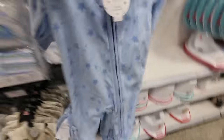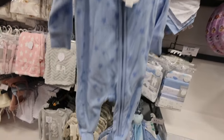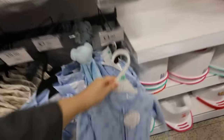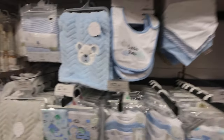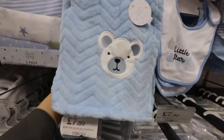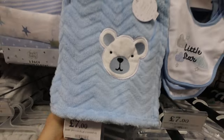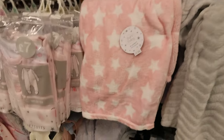£4 for a little fleecy onesie with a zip — and zips are always a good idea. That's one of my top mum hacks: get onesies with zips, because in the middle of the night you do not want to be messing with poppers. That is so good for £3, super soft and cute with a little teddy bear on. These are only £2.50 with the stars, a little elephant, £3.